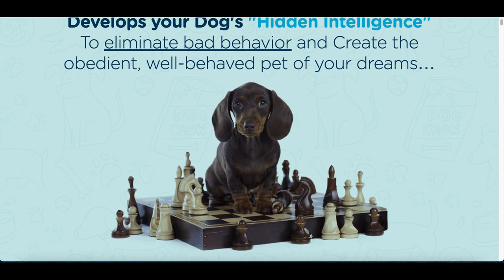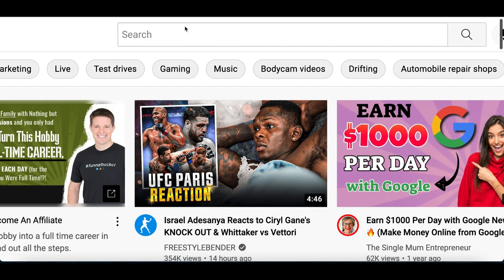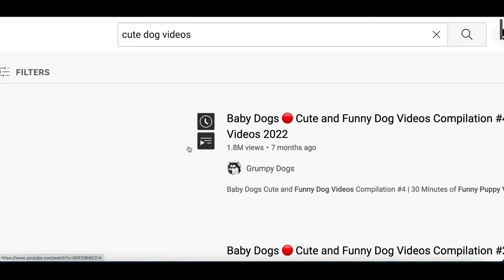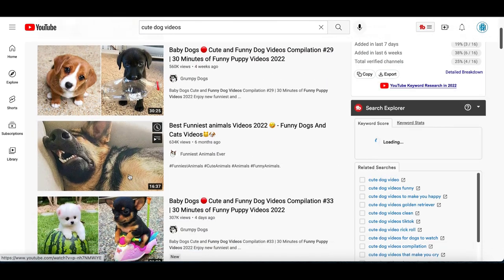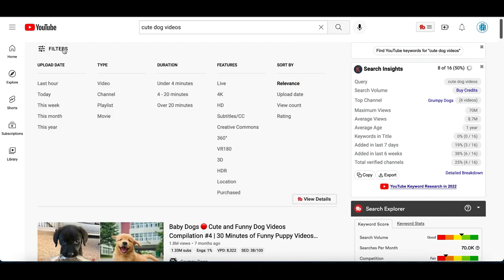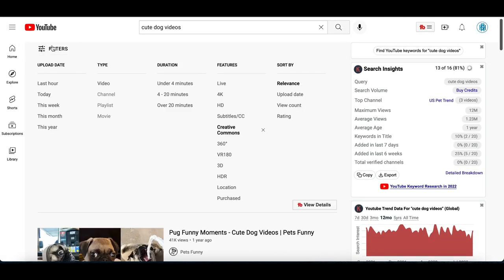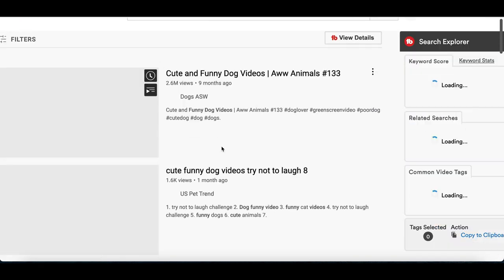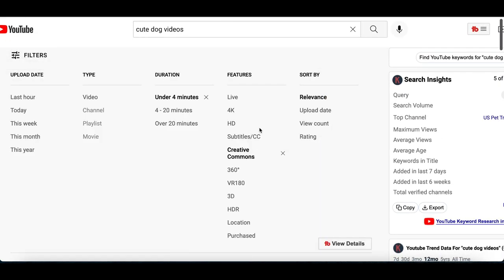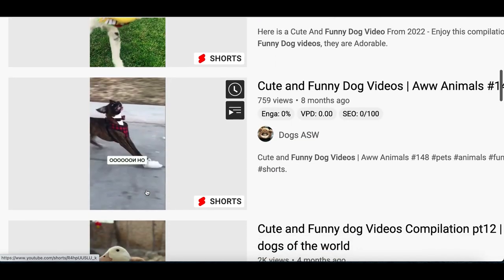Next, go to YouTube. Since we're promoting a dog product, search for cute dog videos, funny dog videos — basically viral videos you see online every day. To keep things safe, click Filters, select Creative Commons, then click Filters again and choose Under Four Minutes. This gives you short, easy-to-download videos with no copyright issues that you can post on your own page and use to start making money.